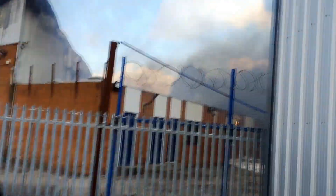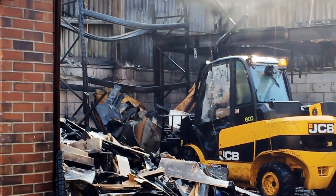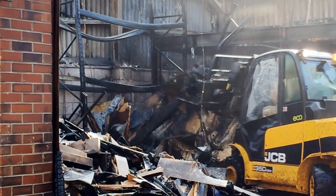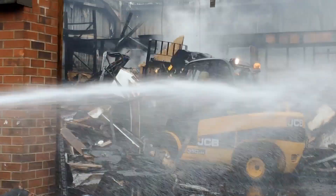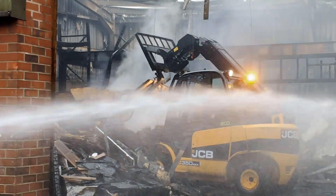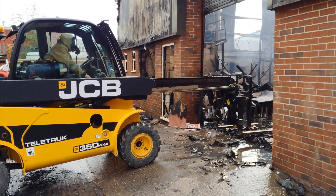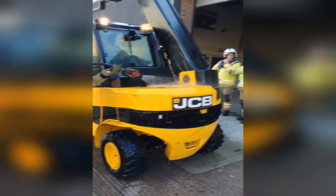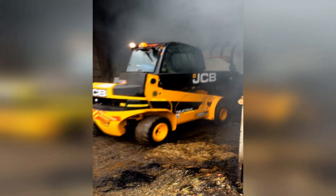We had an environmental issue arise where the incident was located next to a canal — a main water course for the local area — and should we pollute that water course as a result of the chemicals entering it, it would prove catastrophic. By using this machine to aggressively attack the fire in the deep-seated areas, we could extinguish the fire with a limited amount of water. The water and mixed component chemicals equated to about 6,000 litres, and we managed to recover those on scene at source, preventing them from entering the water course, while also extinguishing the fire a lot quicker.